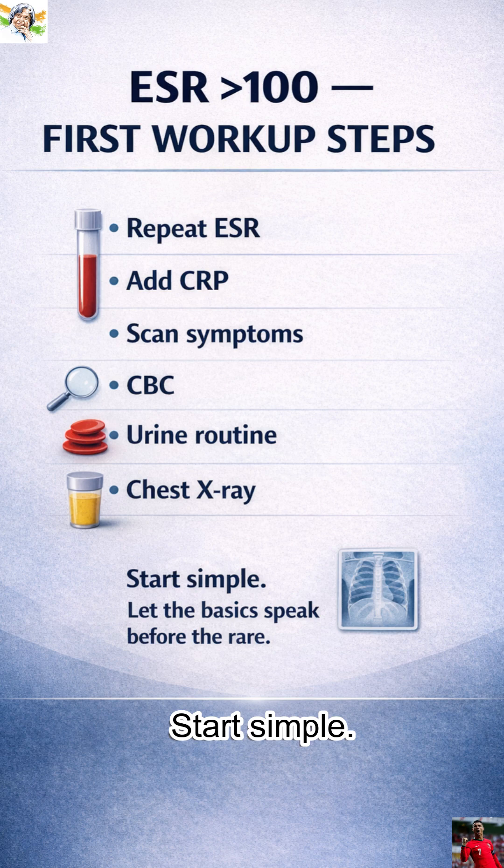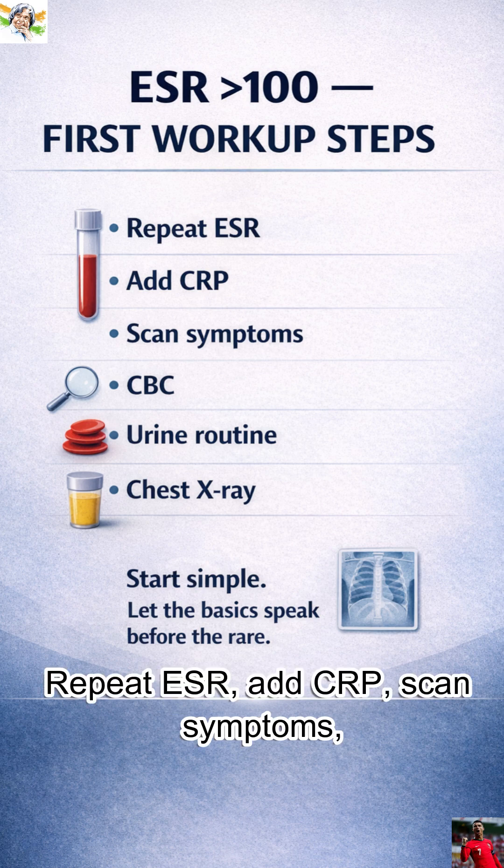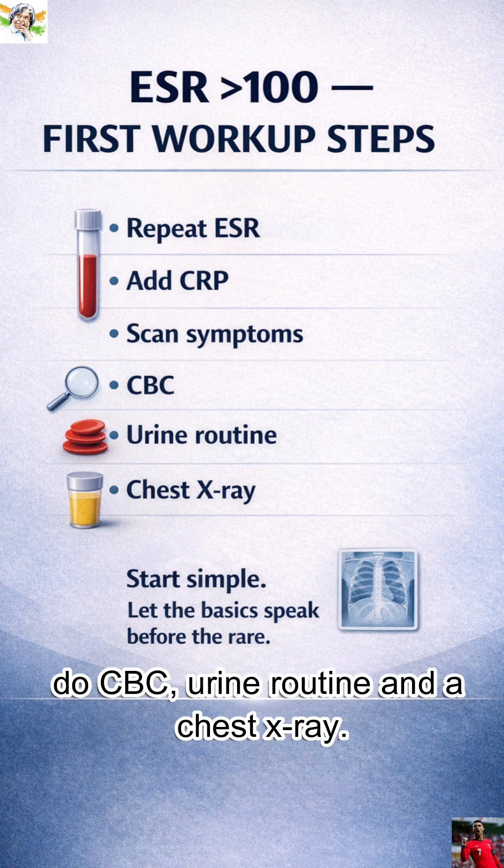So how do we move? Start simple: repeat ESR, add CRP, scan symptoms, do CBC, urine routine, and a chest X-ray.